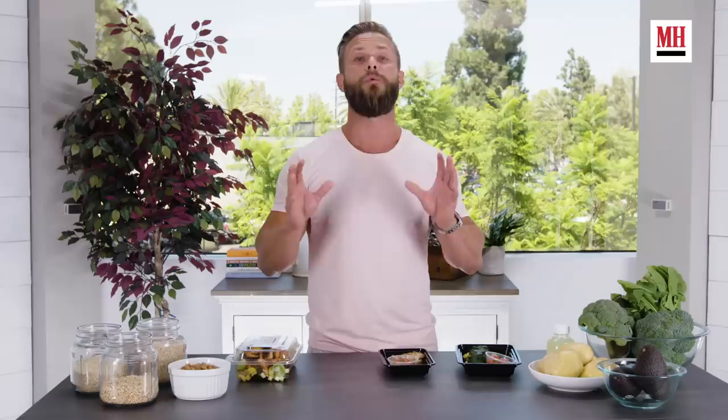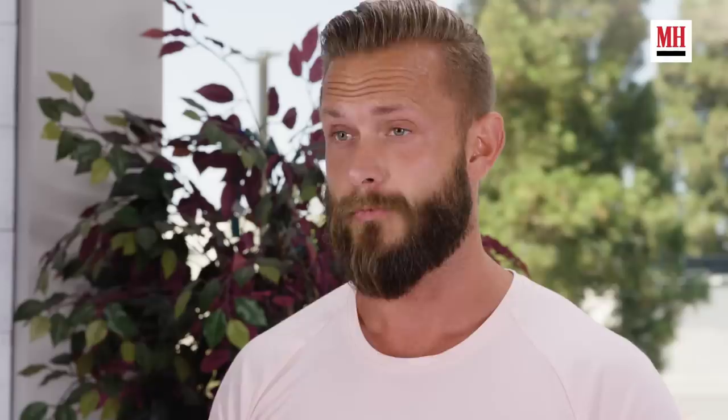Alex was around 200 pounds and he would consume about 135 grams of protein every day, 70 grams of fats, and 200 grams of carbs while cutting. I would adjust that depending on his activity.